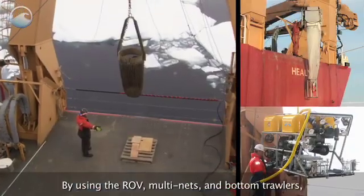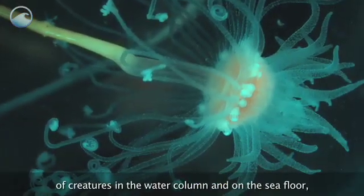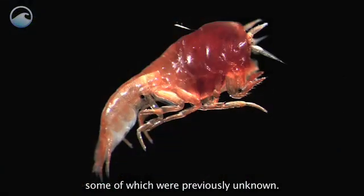By using the ROV, multi-nets, and bottom trawlers, scientists were also able to collect samples of creatures in the water column and on the sea floor, some of which were previously unknown.